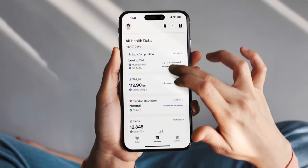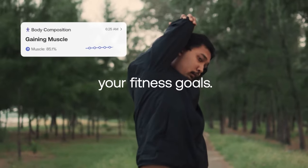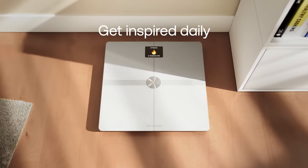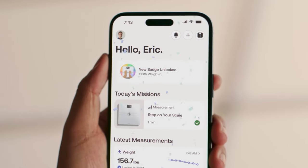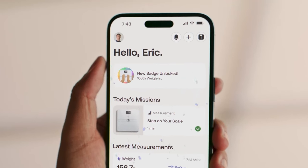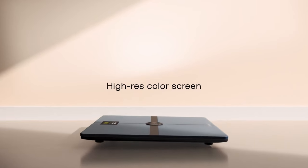You can sync the data with a number of popular health apps, including Apple Health, Fitbit, and Google Fit, so you can keep all of your health data in one place. This bathroom gadget from Withings can recognize up to eight people, so it's a convenient set of scales if you're part of a big family or live in a shared house. It has a special pregnancy tracker feature, and once the baby arrives, you can make use of the baby mode feature to weigh the little ones.